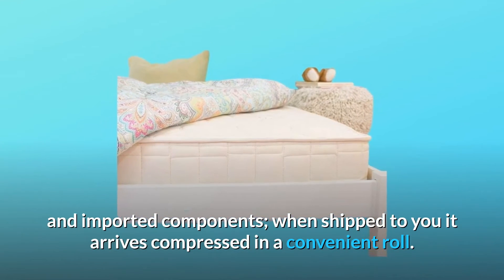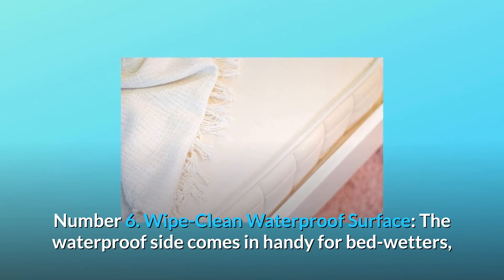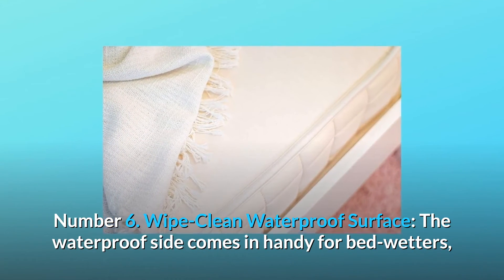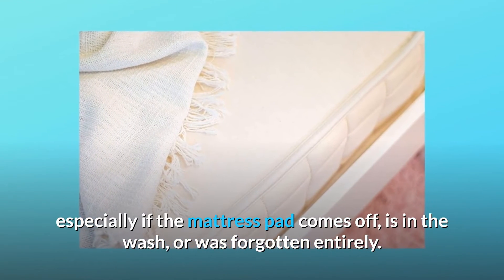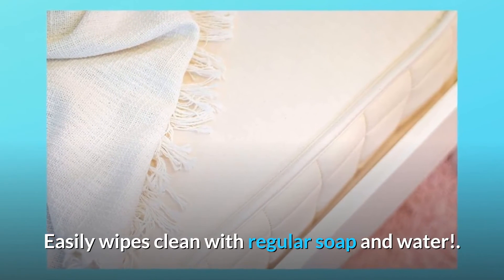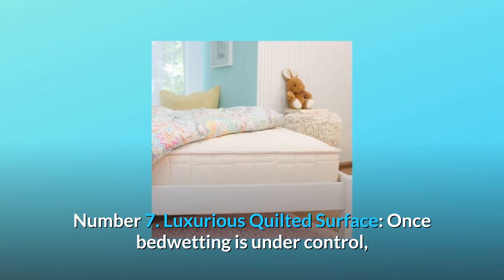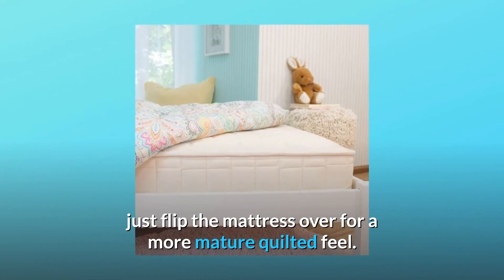Number five: handcrafted — all Naturepedic mattresses are made in the USA with domestic and imported components. When shipped to you, it arrives compressed in a convenient roll. Number six: wipe-clean waterproof surface — the waterproof side comes in handy for bedwetters, especially if the mattress pad comes off, is in the wash, or was forgotten entirely. It easily wipes clean with regular soap and water.